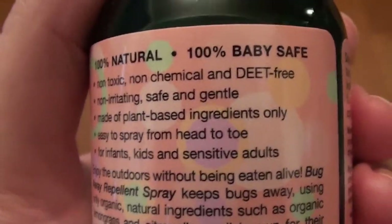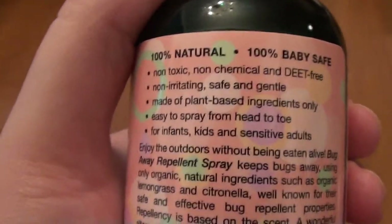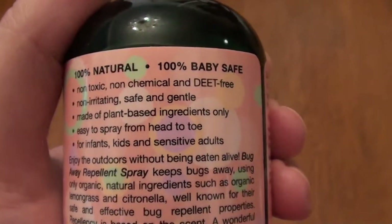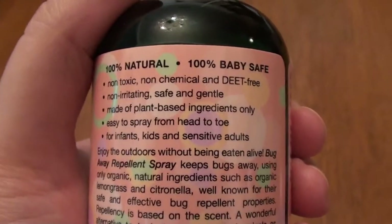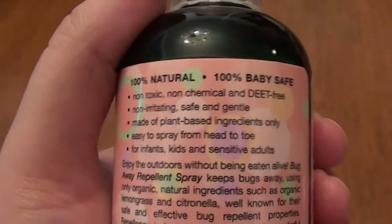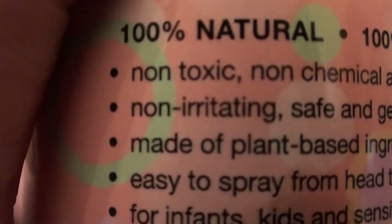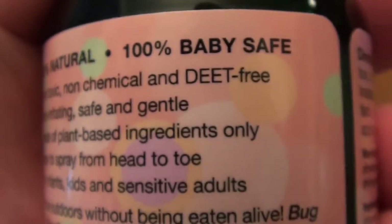It's 100% natural, 100% baby safe. And as I've always said, baby and children's products are some of the most fantastically wonderful products on the market — baby shampoo, baby hair conditioner, baby skincare, baby sunblock. They make wonderful beauty products. The label also says non-toxic, non-chemical, and it's DEET-free.